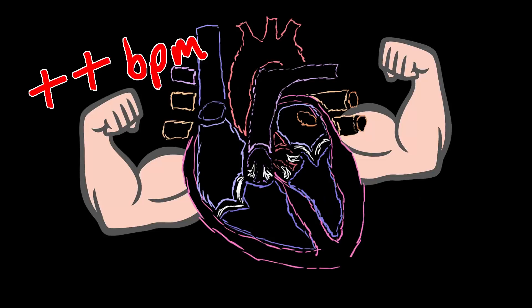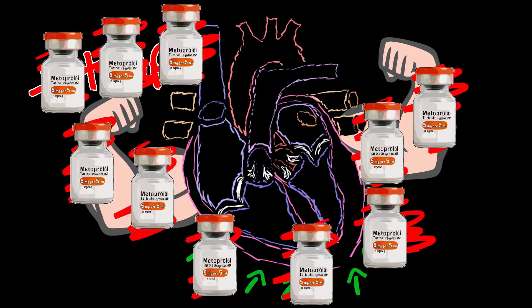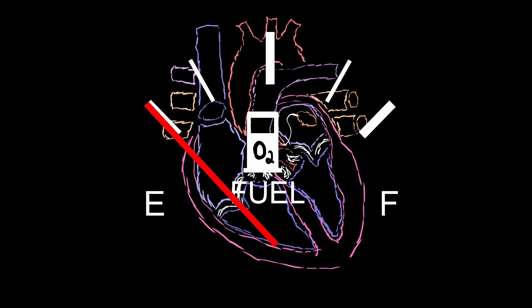Angina: Metoprolol blocks heart rate, heart velocity, and the extent of heart contractions caused by catecholamines. All of this reduces the amount of oxygen the heart requires — less oxygen deficit, less pain.